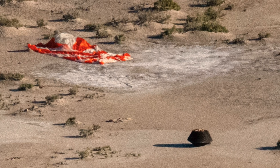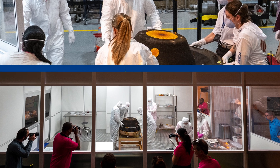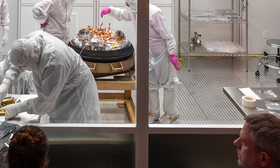After teams checked the landing area for any potential hazardous materials, the capsule was rushed to a clean room at the base — a sterile environment necessary to keep Earth biology from contaminating the sample.